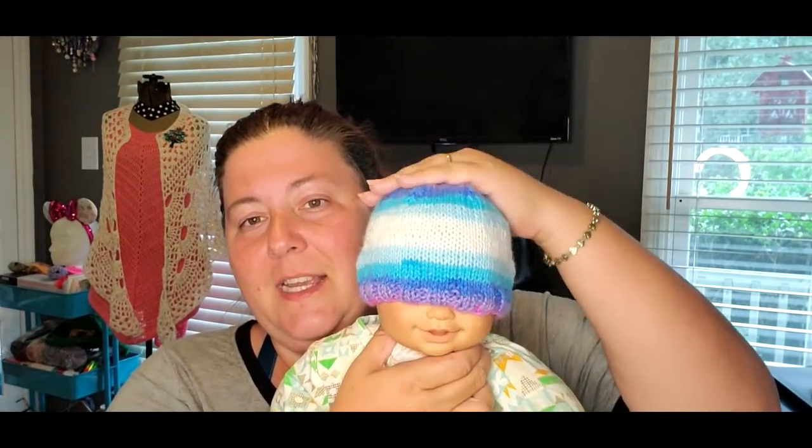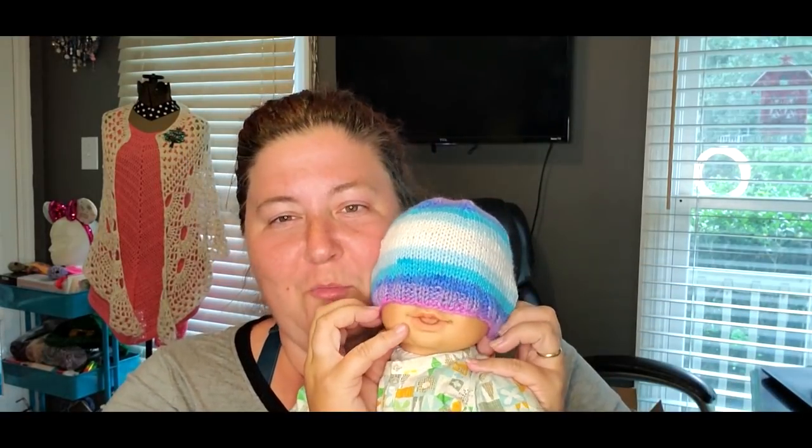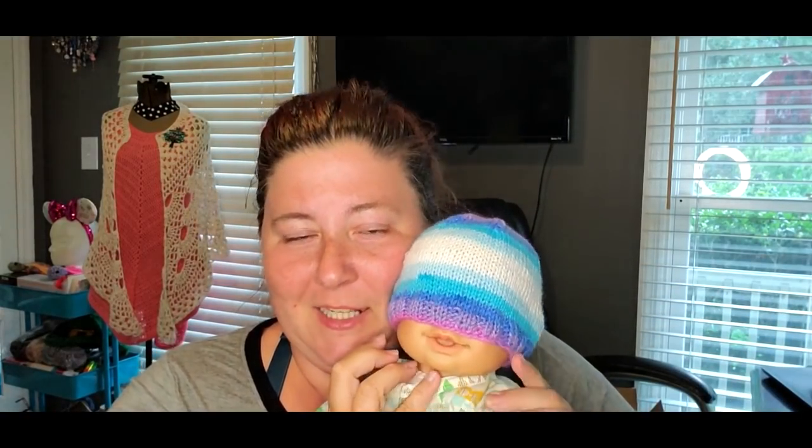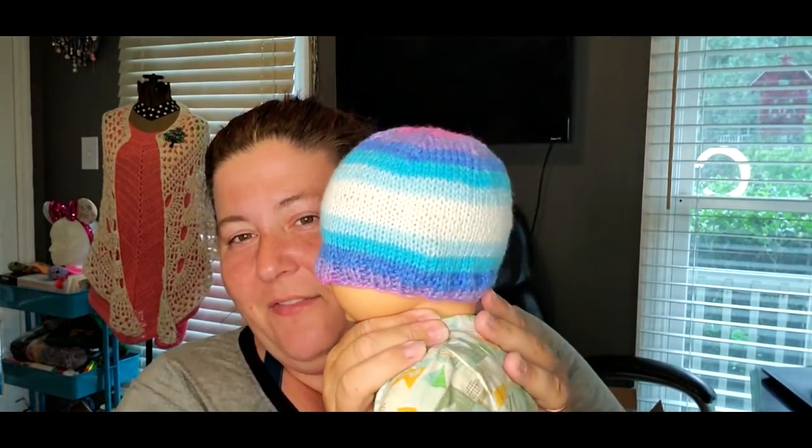Then I went back to the Blue Moon and made another one in a bigger size because I'm trying to figure out cast-on sizes. This is significantly bigger — don't put your hats on your babies like this because they won't like it — but this is definitely a size up, probably zero to three months instead of newborn. I did more increases. I'm trying to figure out what the best recipe is for these little hats.